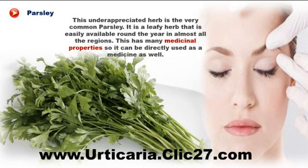Add fresh parsley sprigs to soups, casseroles, pastas, and marinades. Talk to your doctor before consuming parsley to combat hives, as it might occasionally cause stomach upset.